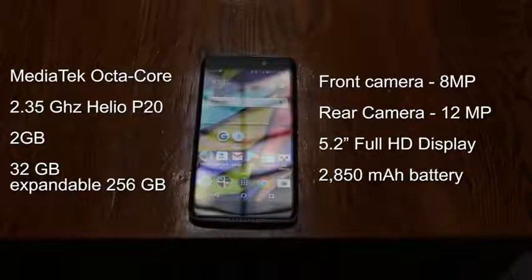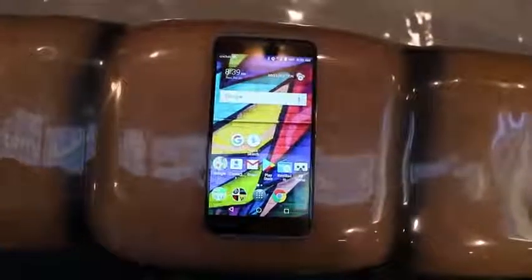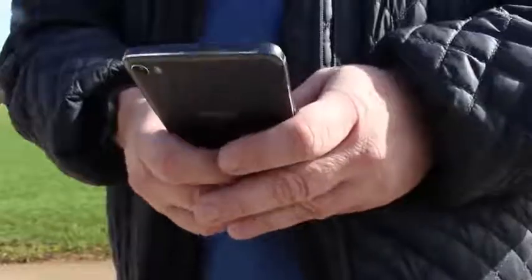Both the camera on the front and the camera on the back include a flash. On the inside, we have a MediaTek Octa-Core 2.35GHz Helio P20 processor, 2GB of RAM, 32GB of storage expandable up to 256GB. The front camera is an 8-megapixel sensor with a 12-megapixel shooter on the back. The screen is a 5.2-inch Full HD panel, all powered by a 2,850 mAh battery. What you won't find anywhere on the phone is a fingerprint sensor. It's 2017, and companies are still making phones with no fingerprint sensor — and since we're in the era of the iPhone X, we should clarify there is no biometric unlock mechanism at all. This is, simply put, unacceptable in this day and age.